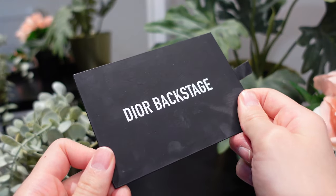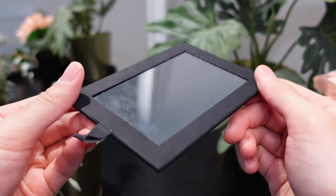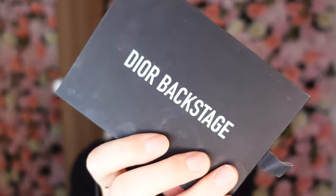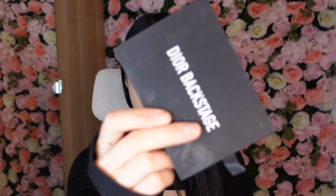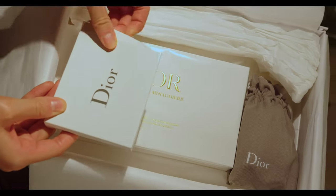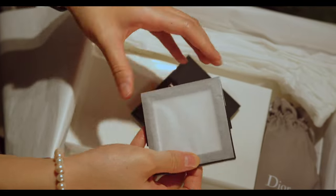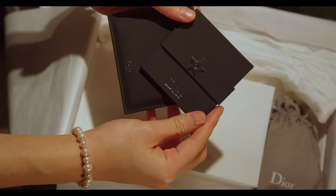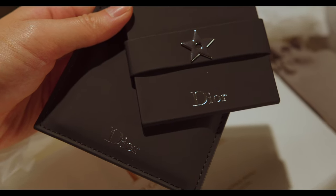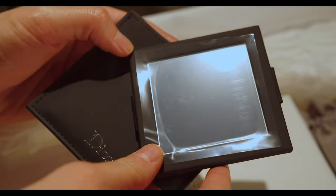They would have samples like deluxe size perfumes, mini lipsticks, or serums inside — it's always a mixture. Then we have these little gifts — mirrors — and I think these are really cute. This one is a Dior Backstage mirror; I've kind of really used this one a lot because it's just a really handy mirror. It's a very good sturdy mirror to have, and then this other one comes in a pouch and has a nice little star detail on the back with Dior printed on it.